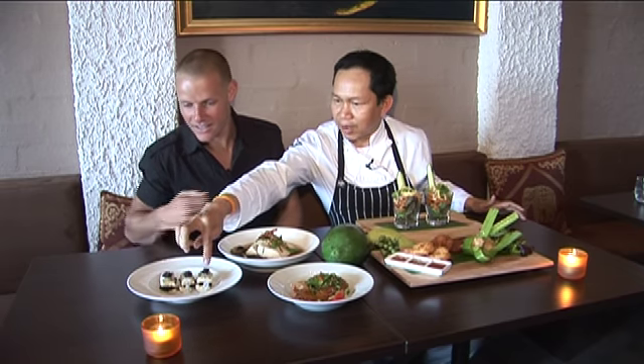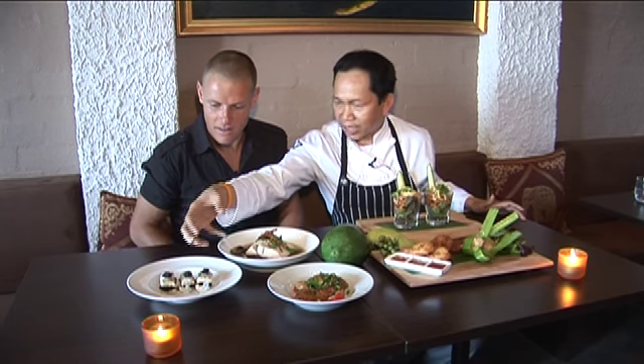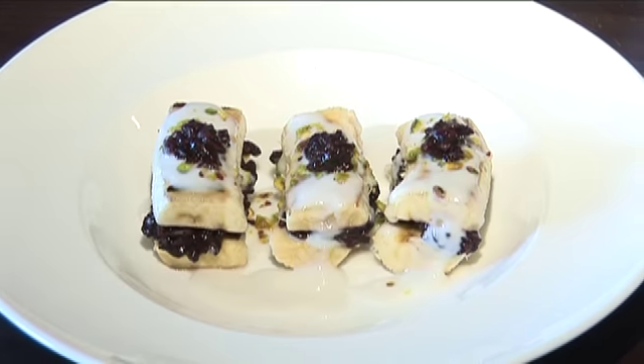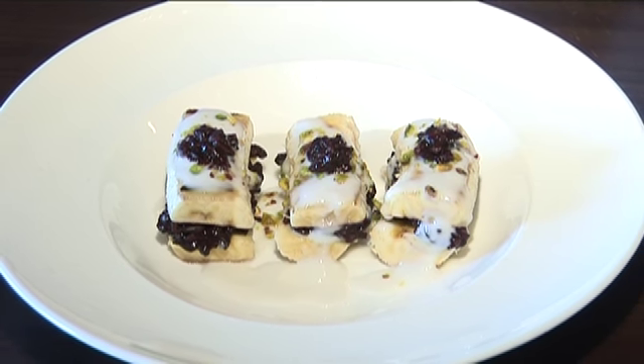And here we have black sticky rice — that's a strong one. Inside as well is cute banana with black sticky rice and pistachio, and like coconut oil. Pistachio, black sticky rice, banana.